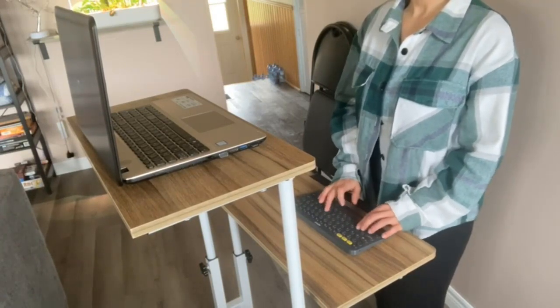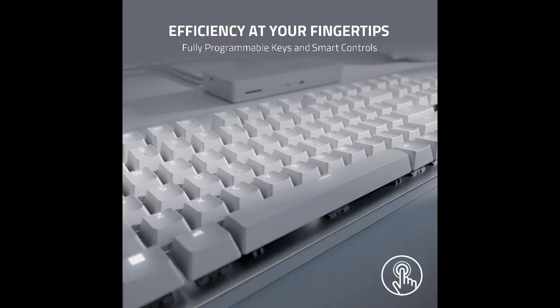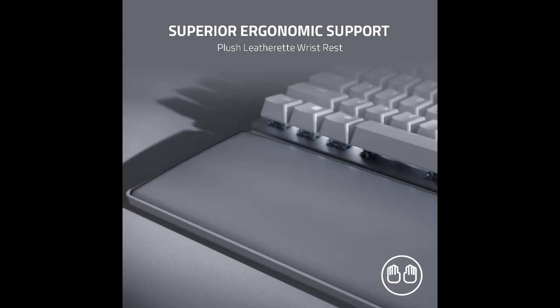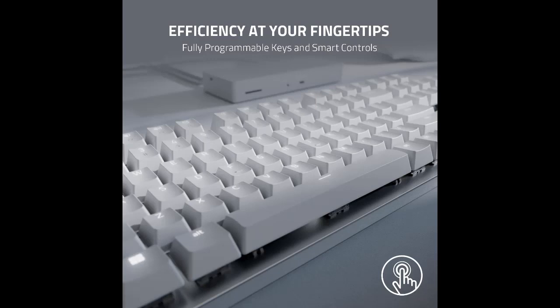Number four: Razer Pro Type Ultra. The Razer Pro Type Ultra may look like a straightforward office keyboard with an Apple-inspired white and chrome aesthetic, but like the SteelSeries Apex Pro Mini Wireless, it's versatile and suitable for both competitive gamers and office workers. Though comfortable thanks to its ergonomic features, it isn't very portable, so it's best suited to permanent desk setups.